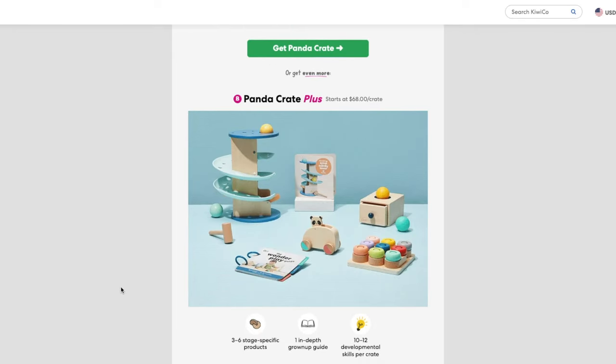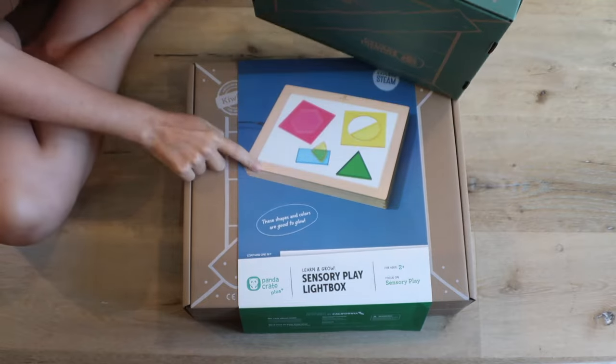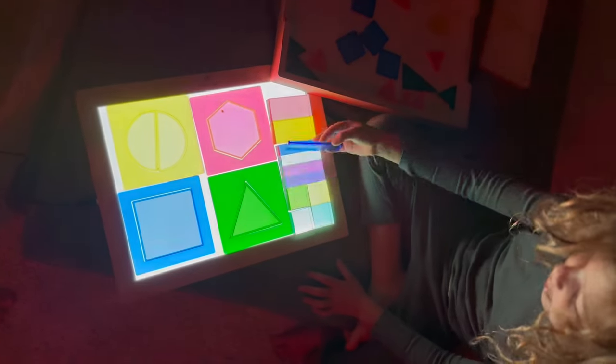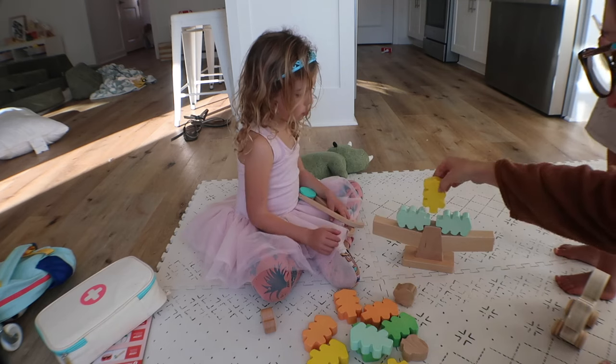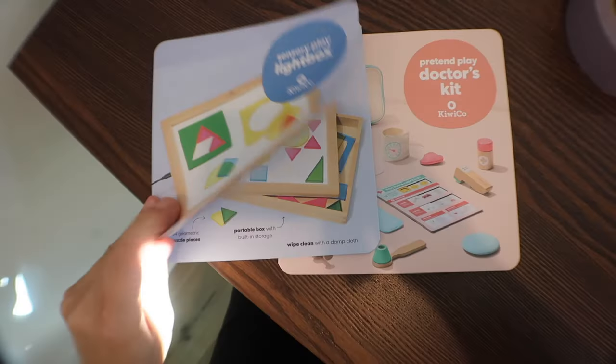Let's look at the two options you now have with KiwiCo's Panda Crate. The first is what you had before, where you get three to six toys in the box and an in-depth parent guide. And now you also have the option to sign up for their Panda Crate Plus line, where you get everything from the first option as well as one to two Grow With Me toys — toys that are going to last a lot longer. My four-year-old has been playing with a ton of these, even though this is intended for my two-year-old. And each of those additional toys comes with its own play guide.